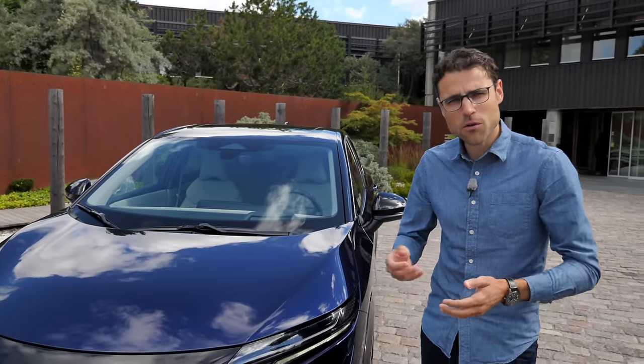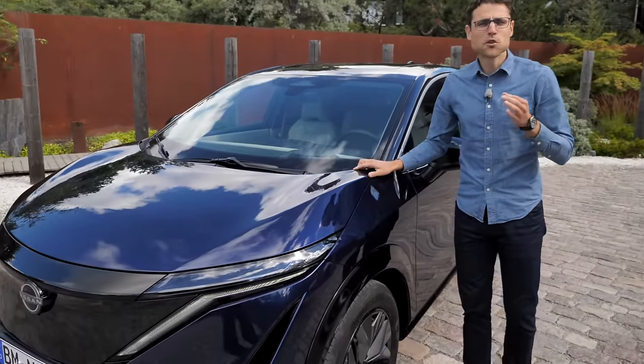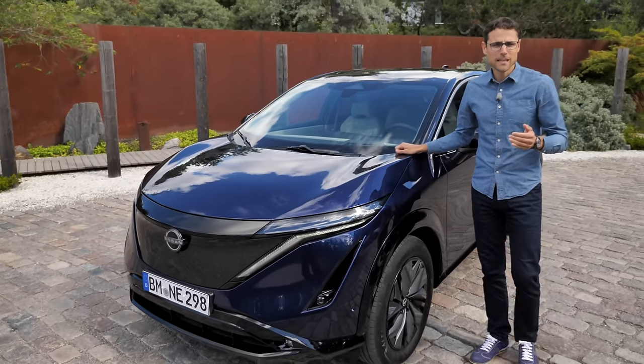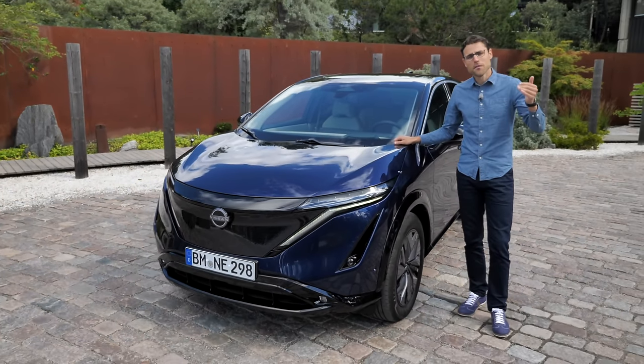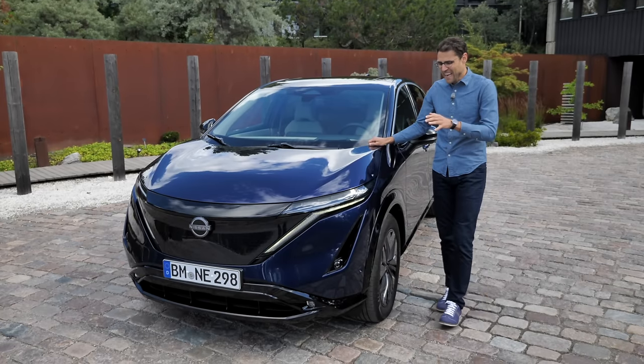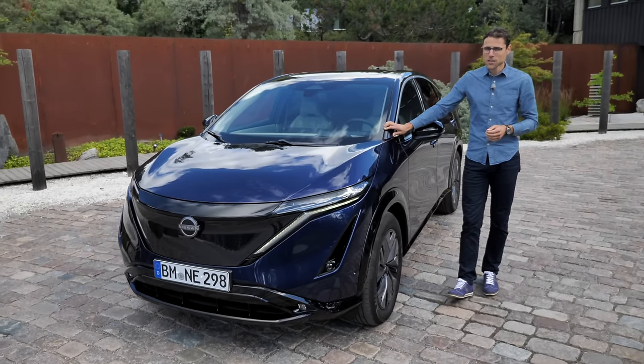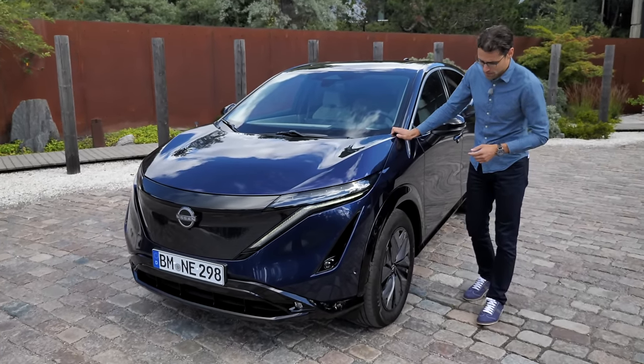It is a compact SUV or crossover, as you want to take it. The interesting thing with Nissan is they have dominated the EV market with the Nissan LEAF in the very early stages. Then came Tesla, then came all the other manufacturers. Can they now strike back with the Ariya? Well, it might have a big chance for that. Let's take a closer look.